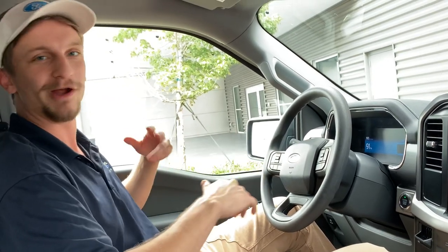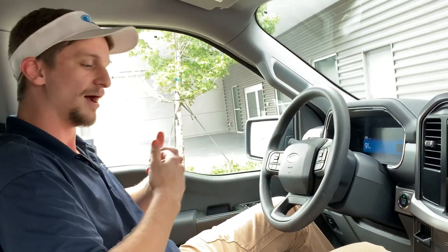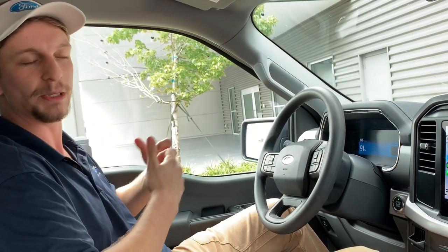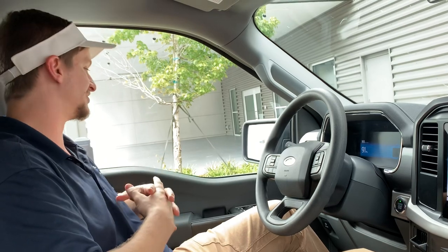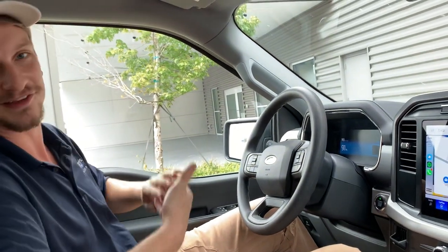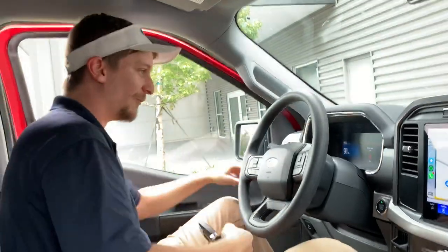Stay tuned for more content because we're going to be doing off-roading, towing, and testing this truck out. We've got our Tailgate Talks where we towed a camper with an F-150 Lightning. This is the max trailer tow package, so we're going to get some great content out of it.